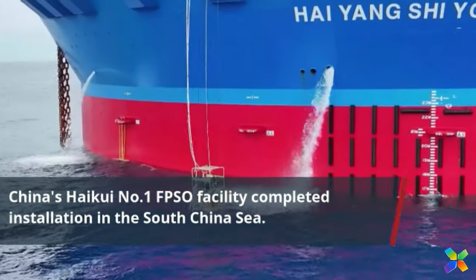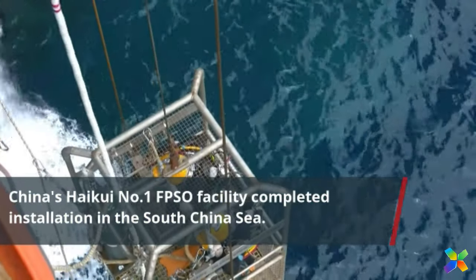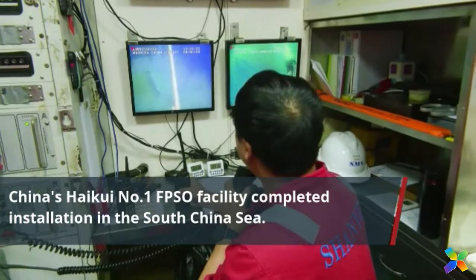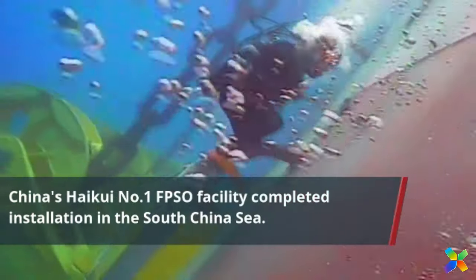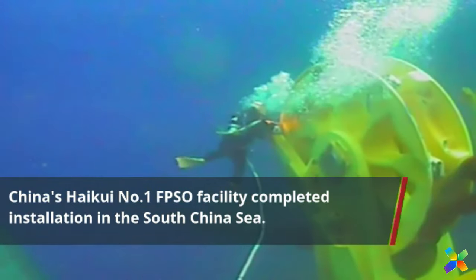The installation of Haikui No. 1 involved transporting it aboard Xinguanghua, one of the largest semi-submersible vessels in Asia. After being loaded in Qingdao, it was transported to Guangzhou, where it was successfully unloaded in May 2024.